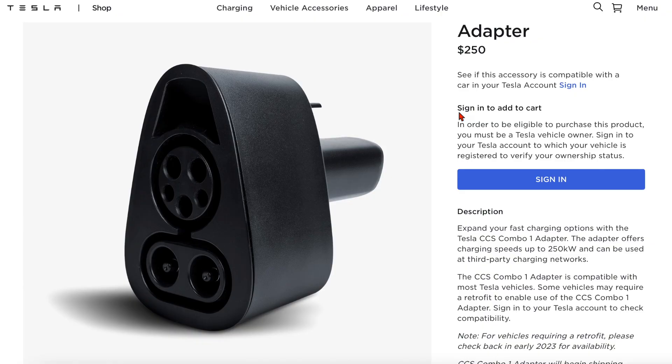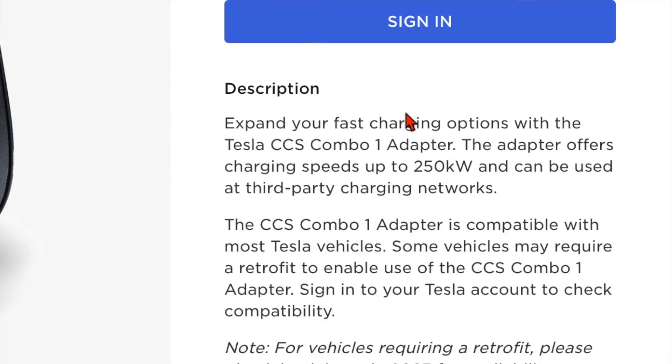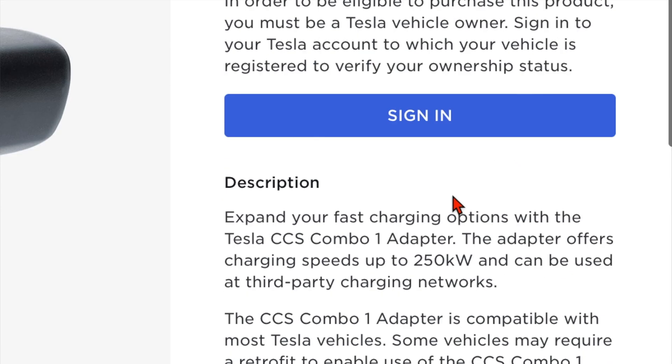The new CCS adapter is here. How much does it cost and should you buy it? Is it worth it? The CCS charger just became available online this week for $250. The most use you're going to get out of this is if you do a lot of road trips and need to find a non-Tesla branded charger. Expand your fast charging options with the CCS Combo 1 adapter, which offers charging speeds up to 250 kilowatts, currently in stock for $250.